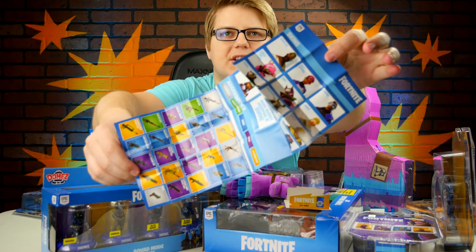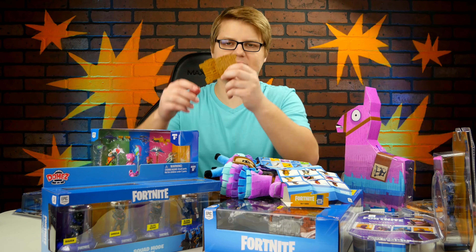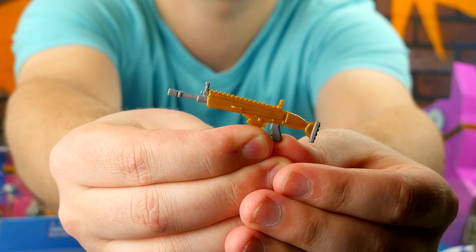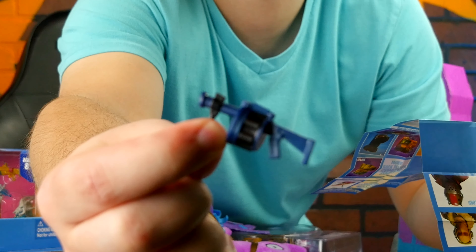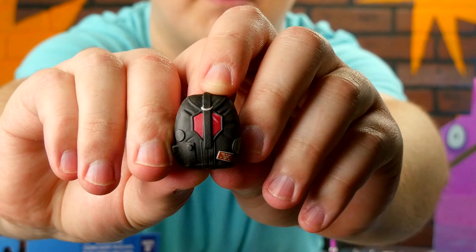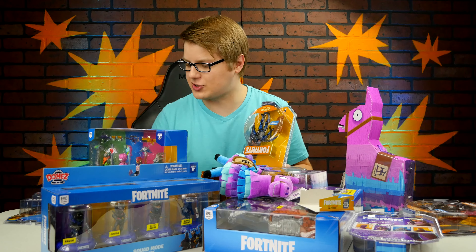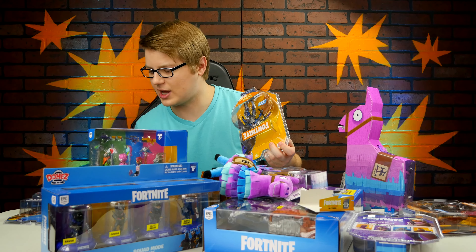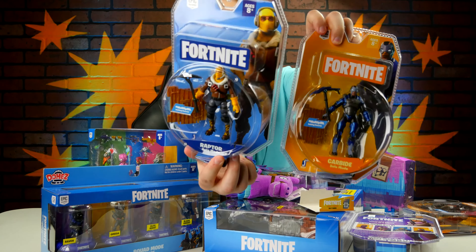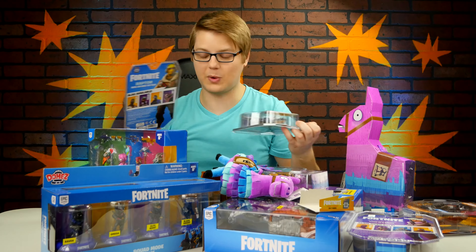Inside it comes with a little rarity chart for all the figures and weapons that you can get. Looks like inside my chest I got two wall pieces, a legendary assault rifle, a grenade launcher, a pistol, a sub machine gun, and check this out — we've got a bogey bag. This is pretty cool. I just realized that the weapons and stuff I got from this chest are compatible and to scale with the other Fortnite figures that you can get. That is actually kind of cool.